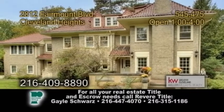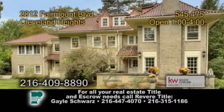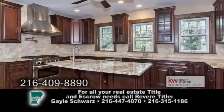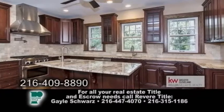A colonial in Cleveland Heights, this luxury home is located on the Boulevard of Historic Homes. The new high-end kitchen features top-of-the-line stainless steel appliances, a center island, and granite counters.